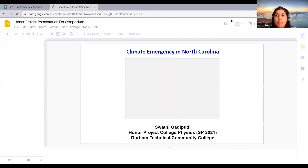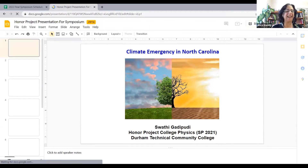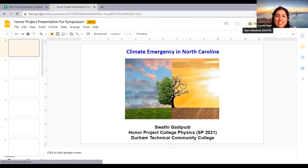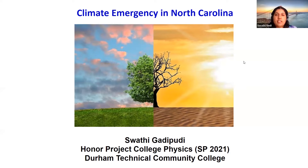I do apologize in advance — there are people mowing the lawn, I don't know if you can hear them in the background. Okay, do you see this slide? Yes, the slide is up. So again, my name is Swati Gadipudi and I'm going to be presenting my project on the climate emergency in North Carolina, which I did while I was a visiting student at Durham Tech.